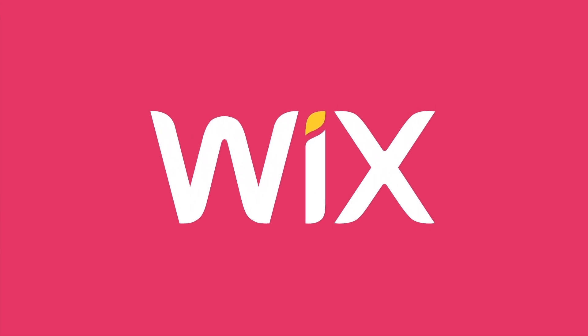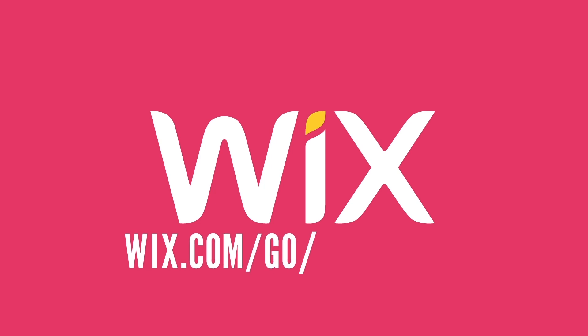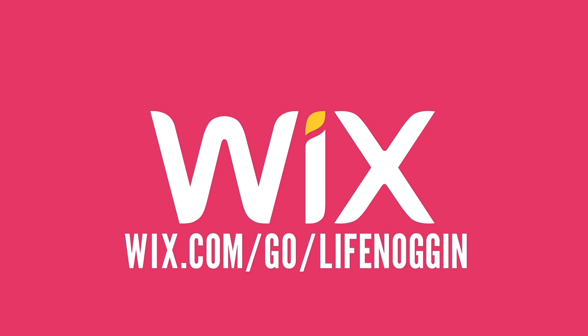This video was made possible thanks to Wix! If you're looking to create a website, head on over to wix.com/go/lifenoggin.